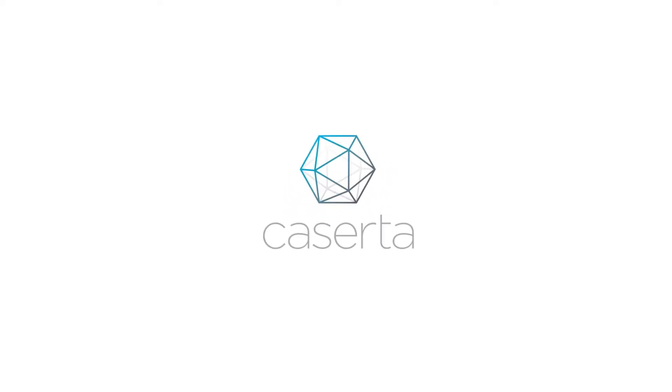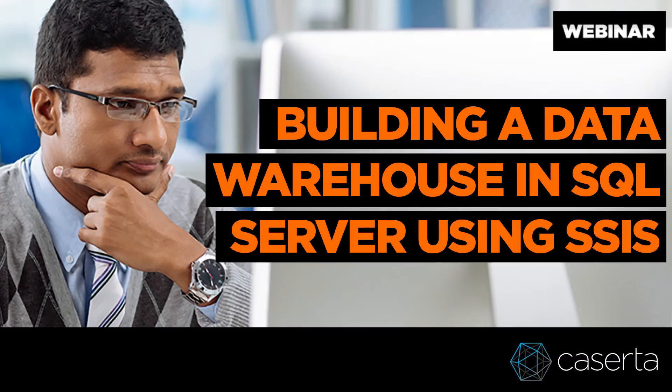Hey there, fellow data and analytics aficionados, and thank you for joining me today for the episode of Caserta's Data Intelligence Webinar Series. I'm your host, Remy Rosenbaum. Today, we're going to explore the topic of on-prem innovations in the modern data warehouse in the Microsoft stack.